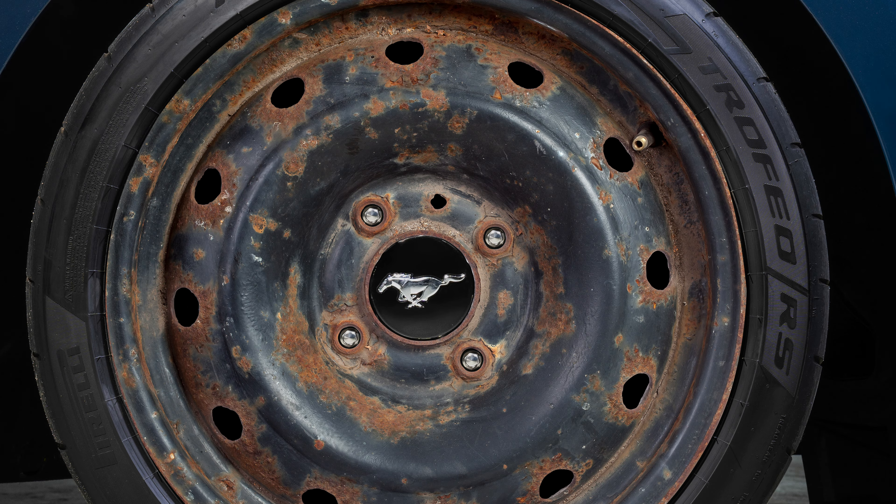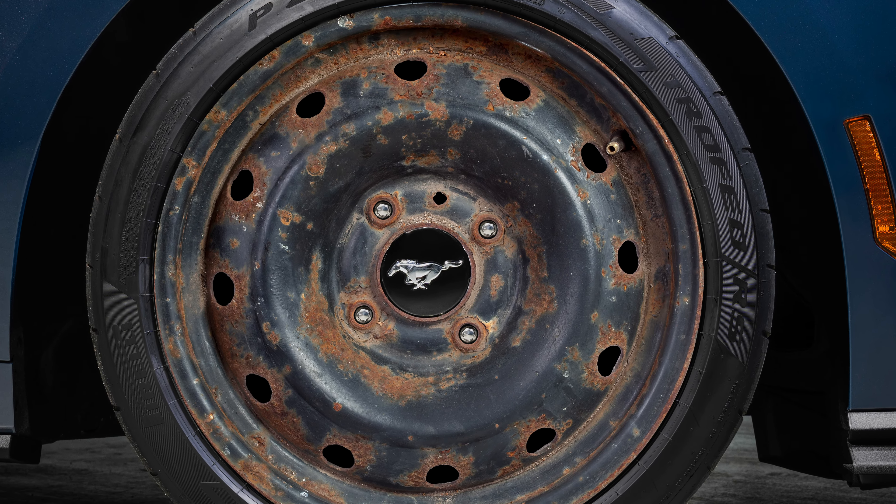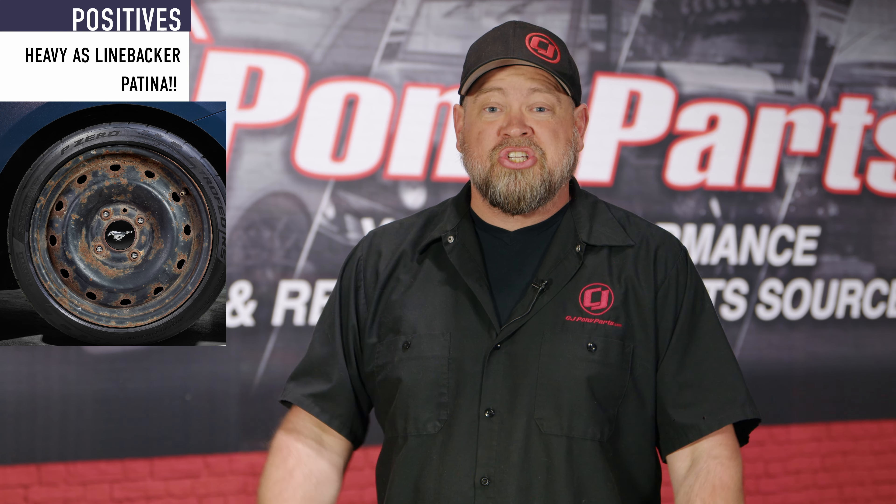Today we're here to tell you all about the 2024 Light Horse Edition. That's right, it's just like the Dark Horse but completely different. All the things you guys are complaining about were addressed. Let's talk about some of the highlights, starting with carbon fiber wheels.